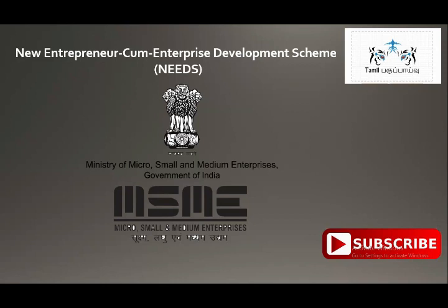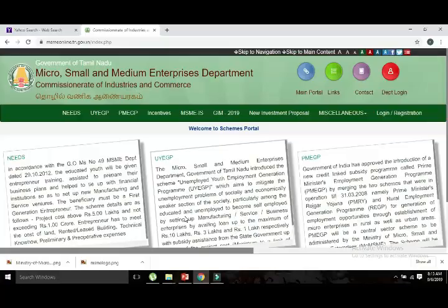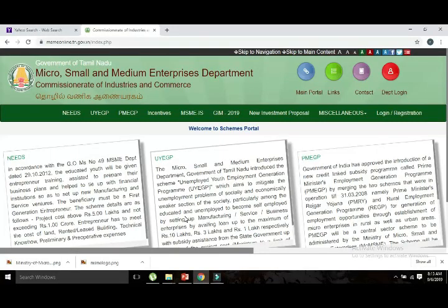You have to apply for this scheme. In this NEEDS Scheme, eligible students and applicants can apply. The website for this is MSMEonline.tn.gov.in — this is the Tamil Nadu government portal. This is a new scheme.